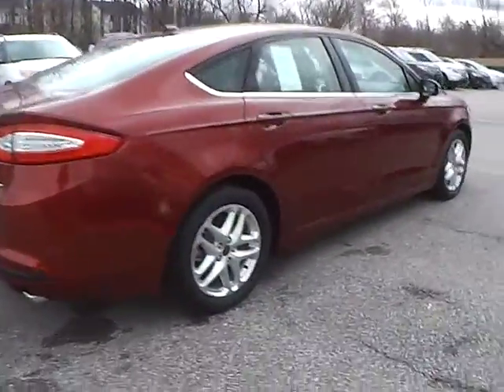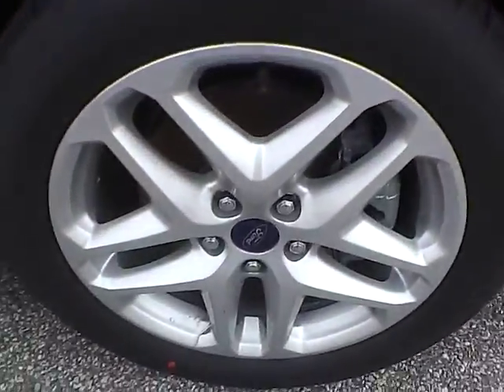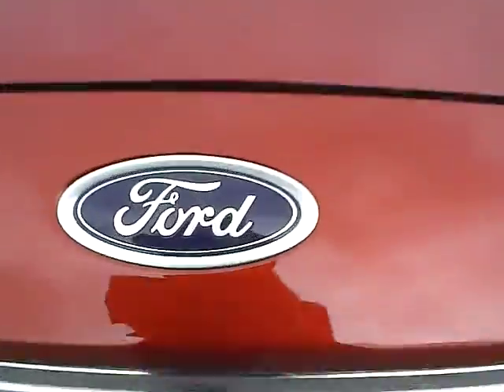Moving along to this side of the vehicle, no curb rash or scratches on the rear wheel, no dents or dings along the side, no curb rash or scratches on the front wheel. As for the front of the vehicle, we have the Ford badge in the middle.